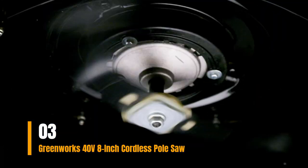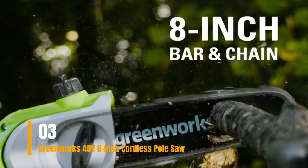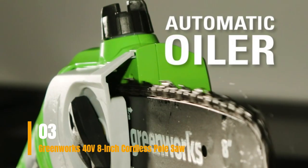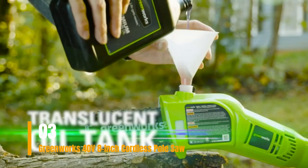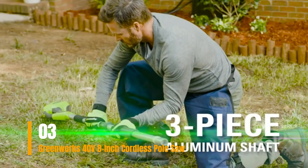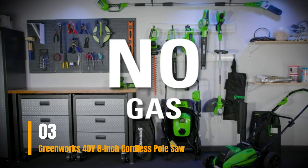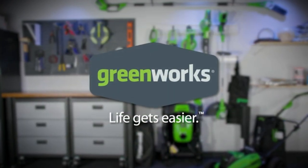Our verdict on the Greenworks 8-inch pole saw is highly positive, especially for individuals engaged in light yard work. It offers an impressive 65 cuts per charge and weighs only about 8.5 pounds, providing a lightweight and user-friendly experience. Its balanced design prevents it from feeling top-heavy during operation. It effortlessly cuts through branches up to 6 inches thick. Additionally, battery compatibility with over 60 other Greenworks power tools adds further value to this versatile tool. Please check the link in the description box and order now.